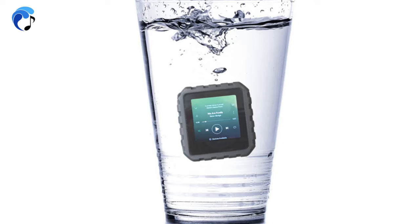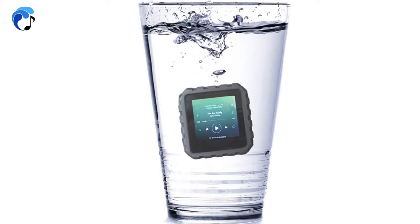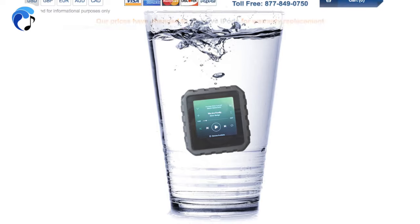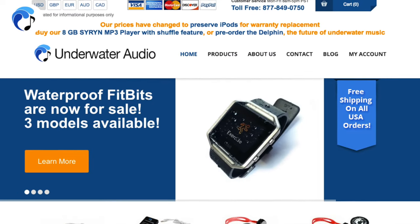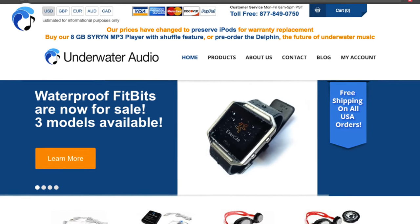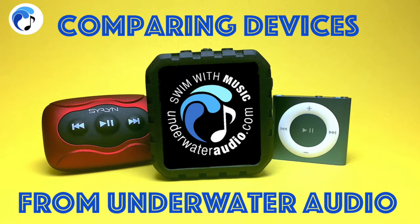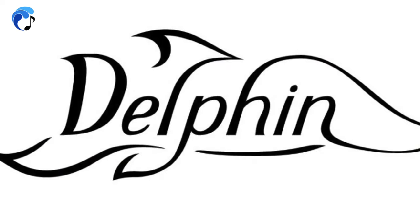We recommend rinsing off all the products under clean water after using them in substances, especially chlorine or salt water. Though the Delphin is currently only available to pre-order, all of our products can be purchased and reached through our website. If you have any questions or comments regarding our devices, please contact our customer service team at help@underwateraudio.com, and be sure to check out our website for more information.